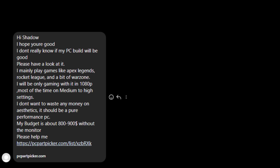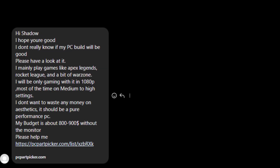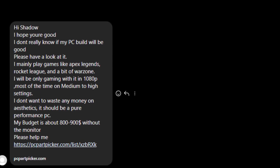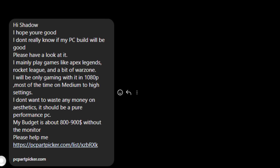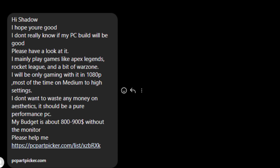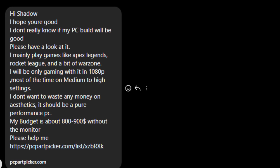So we got Paul here who says hi. He's not sure if his PC build will be good and asks us to have a look at it. He mainly plays games like Apex Legends, Rocket League, and a bit of Warzone. He'll be gaming at 1080p on medium to high settings, doesn't want to waste money on aesthetics — it should be a pure performance PC — and his budget is about $800 to $900 USD without the monitor.